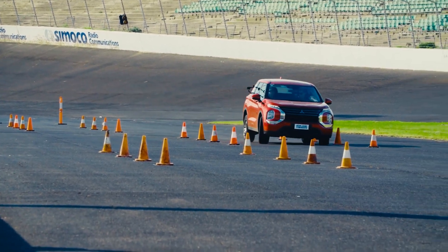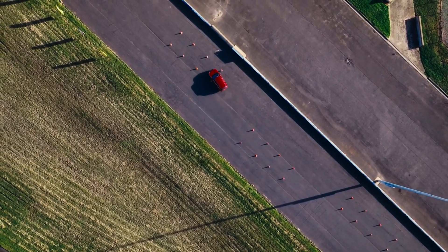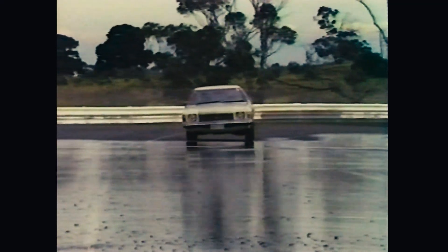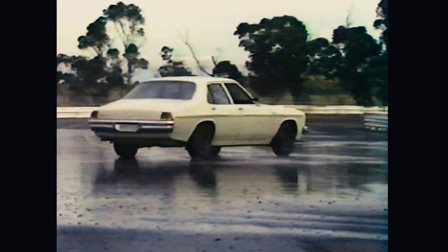A tyre inflated to the incorrect pressure offers less traction and impairs your ability to manage the vehicle. Even a slightly deflated tyre has a significantly reduced capacity to remove water. When a tyre fails to adequately displace water, it aquaplanes and you have no control over what happens next.